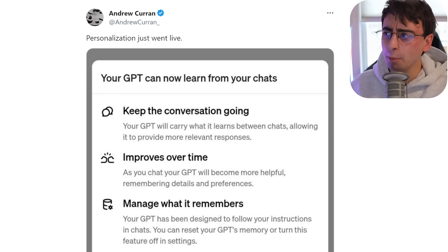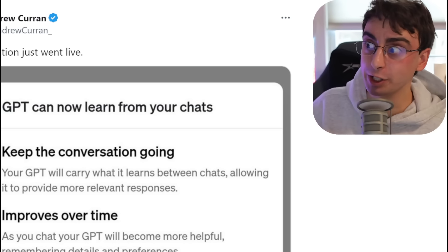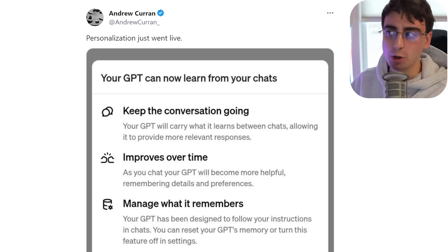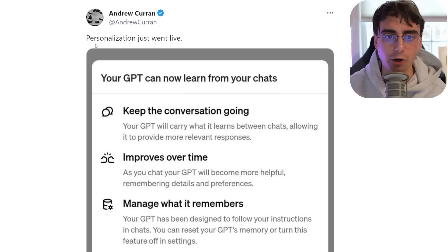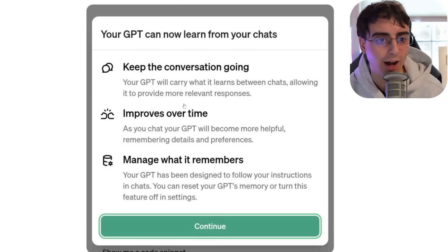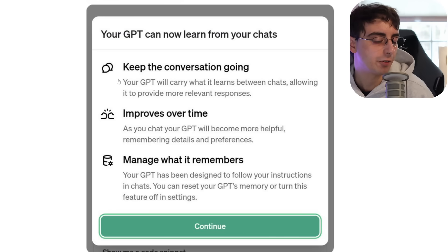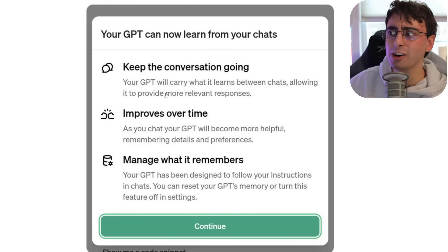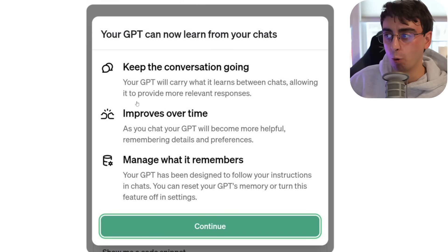There's one more ChatGPT feature I'm really hyped about that also seems to be a slow rollout. Personalization just went live. Your GPT can now learn from your chats — it will carry what it learns between chats, allowing it to provide more relevant responses over time. That is really cool. I'd love for it to get to know me, learn my name, learn different things I'm interested in, and learn the knowledge I already have.